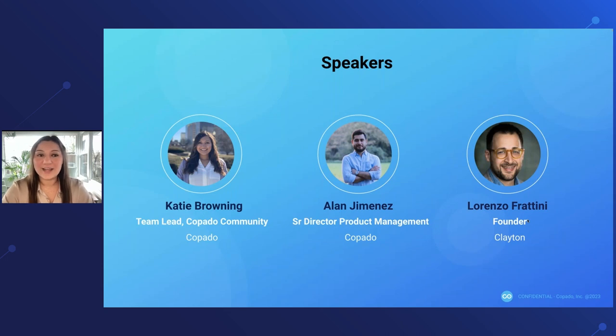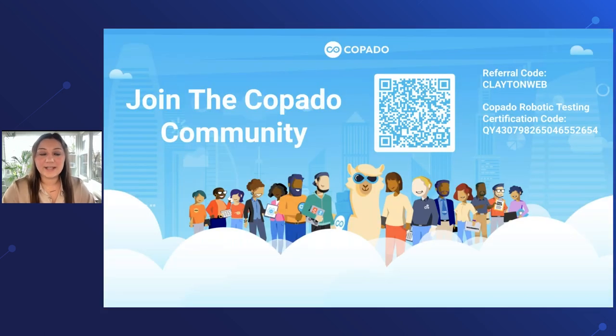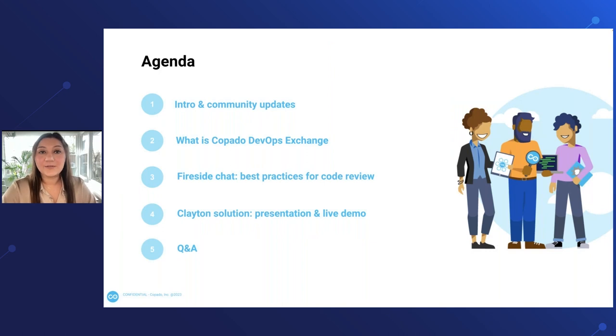As I mentioned, we have some great speakers today. I'm Katie Browning and I'll wrap up with an introduction and give you a few updates on what's happening in the Copado community so you can stay connected. Then I'll be passing it over to Alan Jimenez, Senior Director of Product Management at Copado. Alan is going to have a great conversation with Lorenzo Frattini, who is the founder of Clayton. You can expect community updates, a walkthrough of the Copado DevOps Exchange, a fireside chat about best practices for code review, and a live demo from Clayton. We'll wrap up with Q&A at the end.